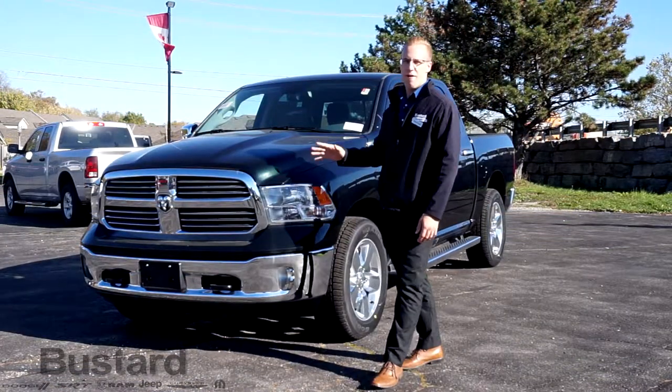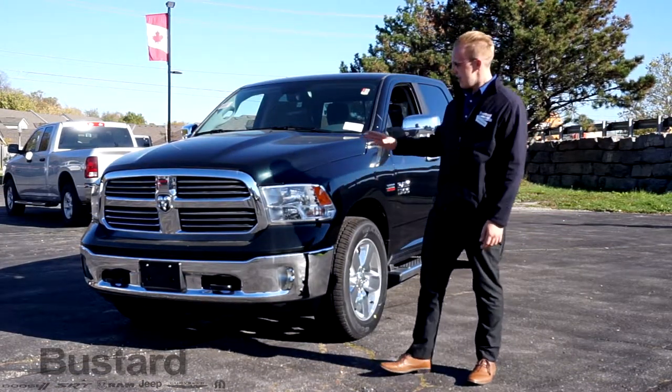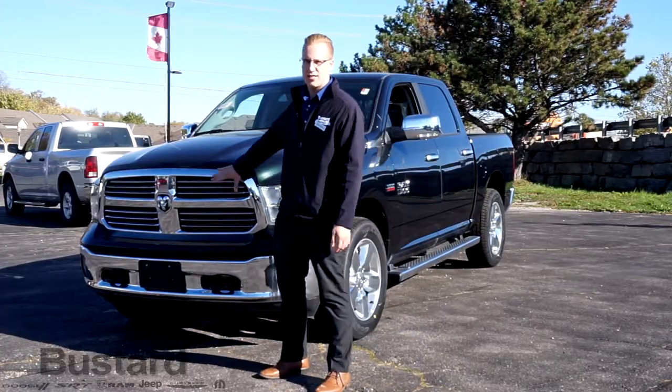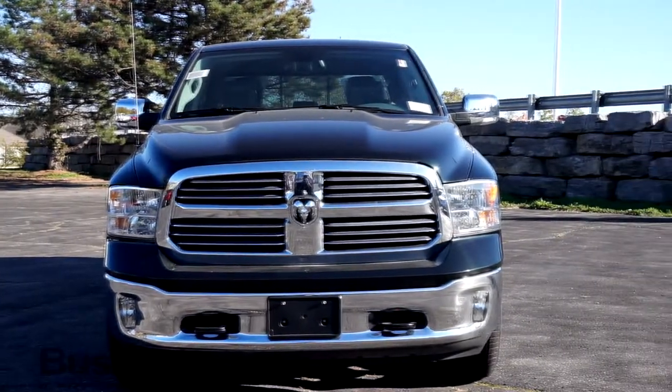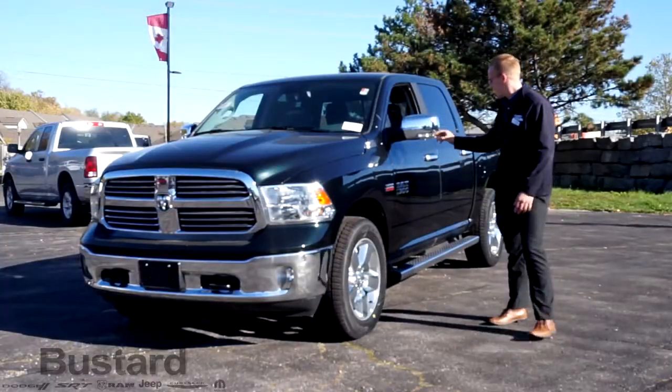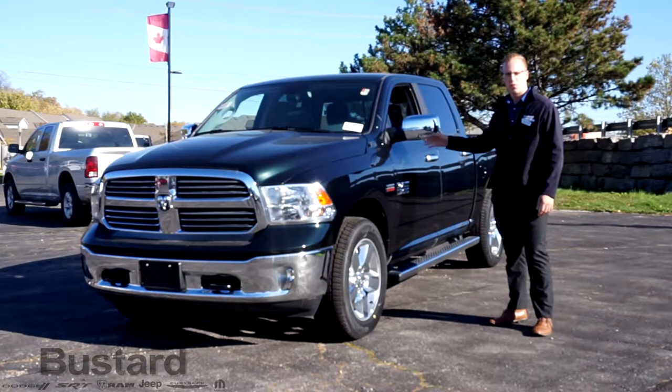One of the things you're going to notice right off the bat with the Ram 1500 is the chrome slotted crosshair grille. It adds a really nice front end, along with the chrome bumpers and the chrome mirrors with the courtesy blinkers built right in, so your turning signals are right on there.